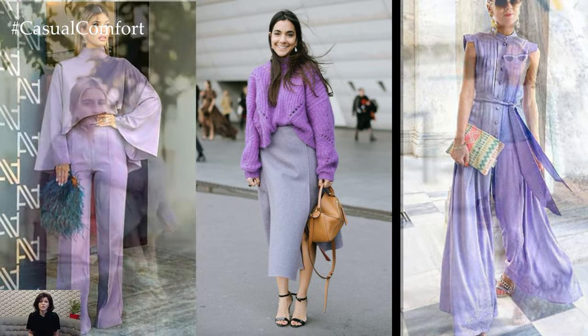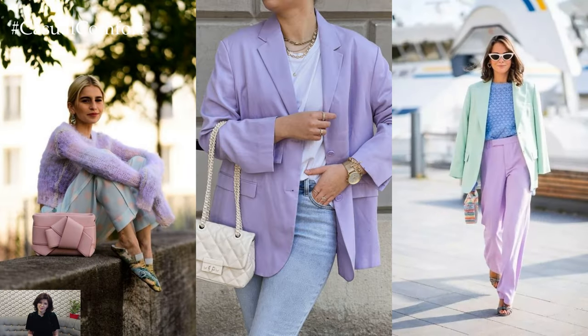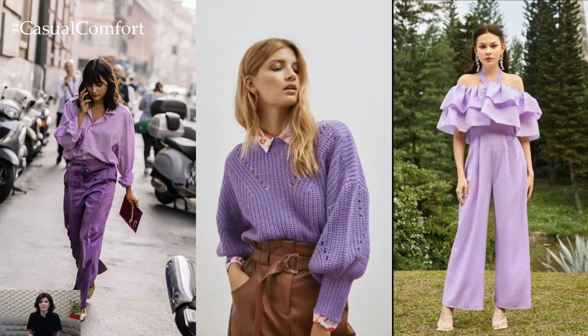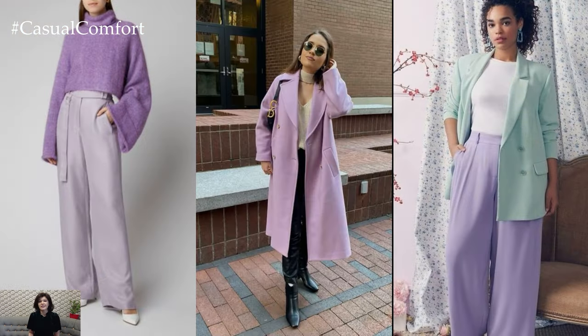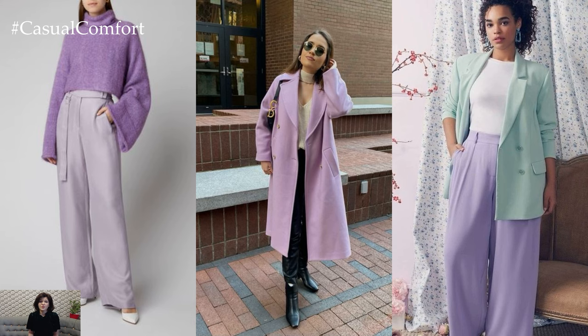Footwear choices can further enhance the casual yet stylish vibe of lavender outfits. Depending on the occasion and your personal style, consider pairing your ensemble with sneakers for a sporty chic look, sandals for a relaxed summertime vibe, or ankle boots for a touch of edge and sophistication.